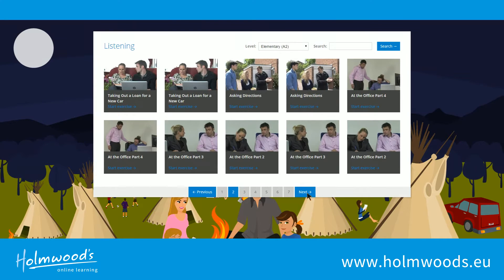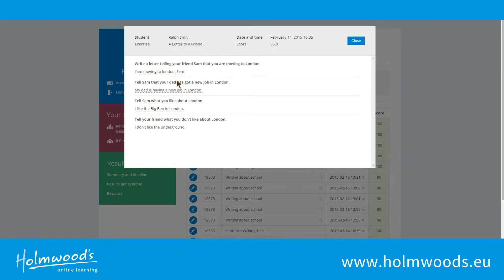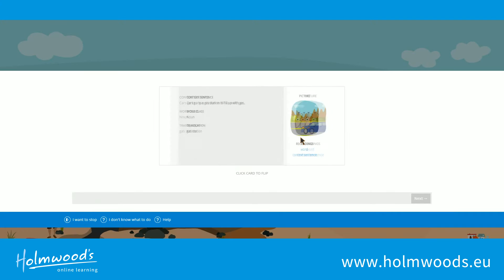We have hundreds of great video exercises. Your written exercises are really corrected by our language experts. Our vocab trainer helps you remember even the most difficult words.